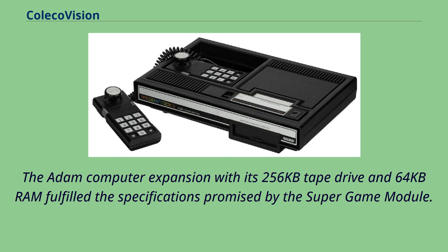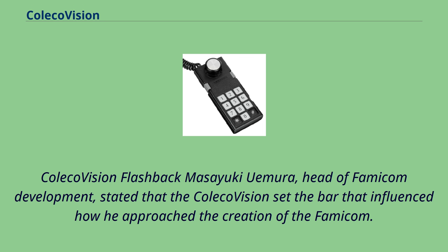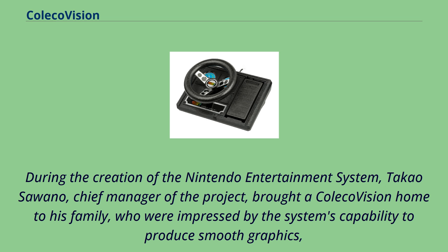Masayuki Uemura, head of Famicom development, stated that the ColecoVision set the bar that influenced how he approached the creation of the Famicom. During the creation of the Nintendo Entertainment System, Takao Sawano, chief manager of the project, brought a ColecoVision home to his family, who were impressed by the system's capability to produce smooth graphics, which contrasted with the flickering commonly seen on Atari 2600 games.